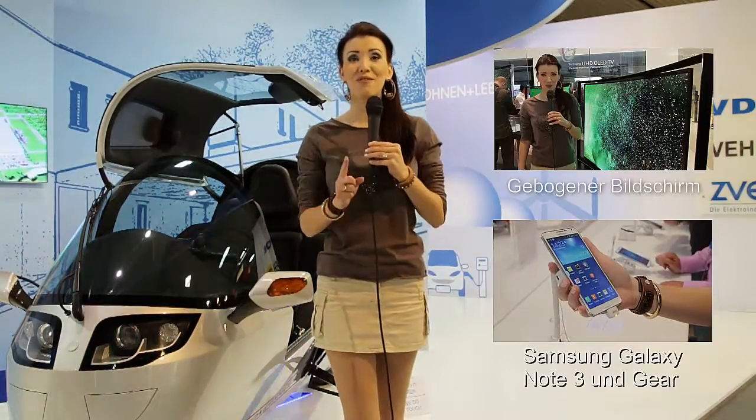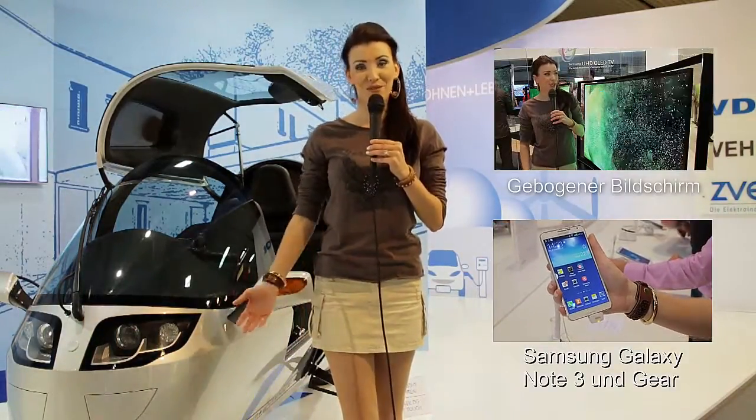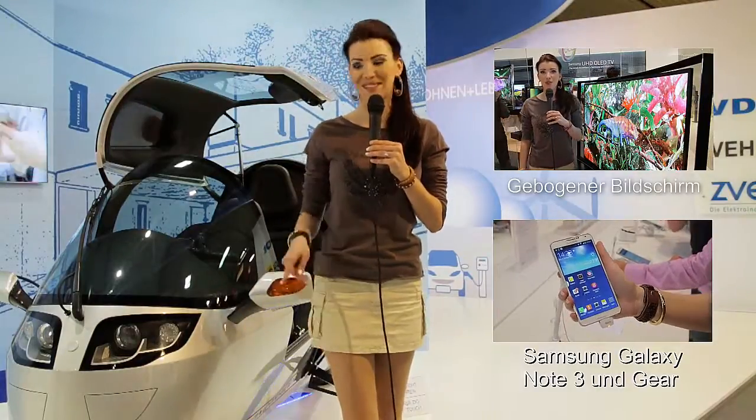Ihr wollt noch mehr von der I-Fan 2013 in Berlin sehen? Dann klickt doch einfach hier! Und wenn euch unsere Videos gefallen, dann würden wir uns sehr freuen, wenn ihr uns abonniert. Und das geht da!